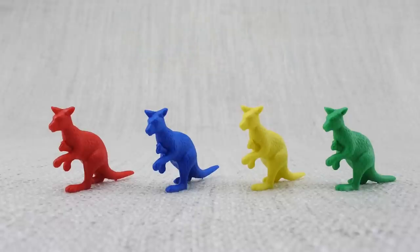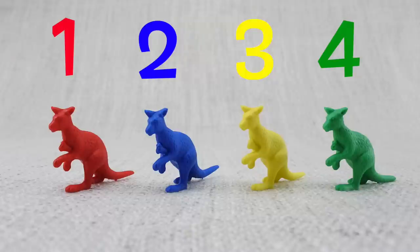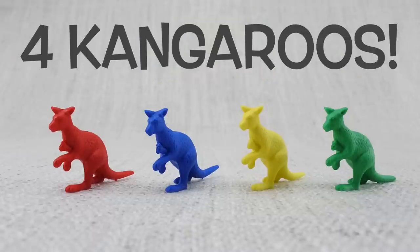Here is a green kangaroo. Let's count them: one, two, three, four. That's four kangaroos!